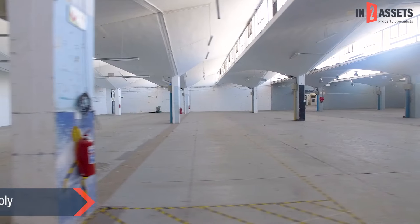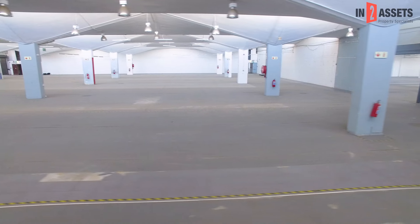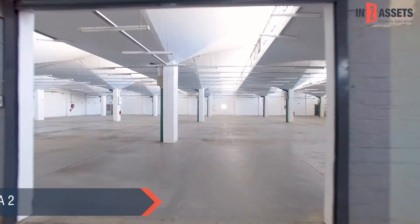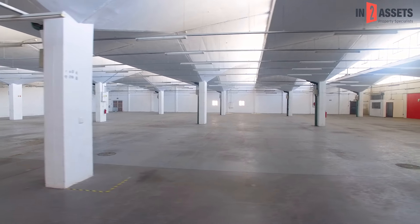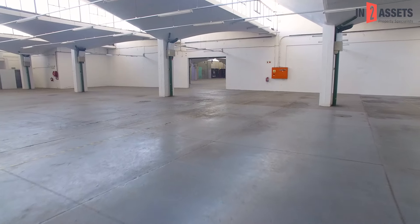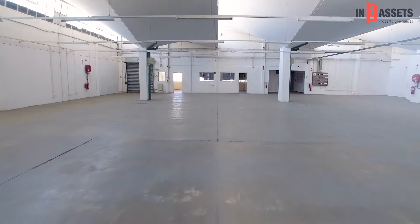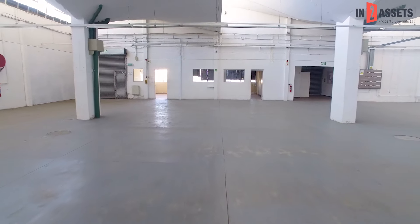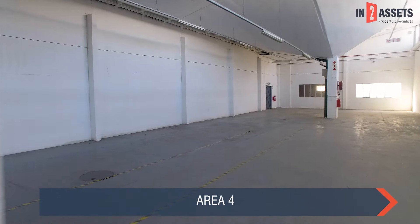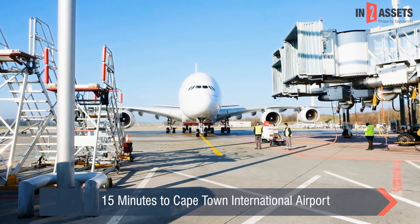The power supply of the property is good with over 1,000 amps available. 51 Beaufort Circle is close to national freeways and other important arterial routes providing easy access to surrounding areas. The Cape Town International Airport is also a stone's throw away, being roughly a 15-minute drive.